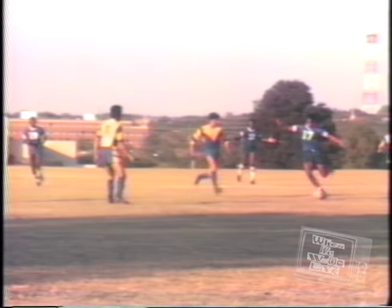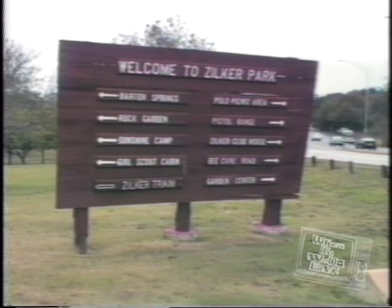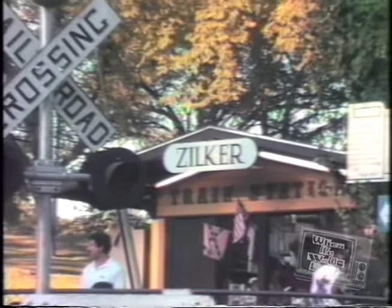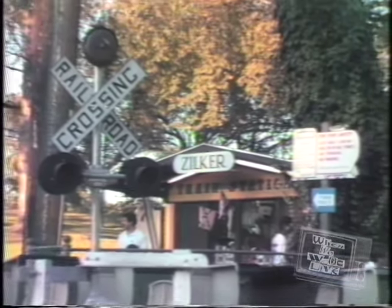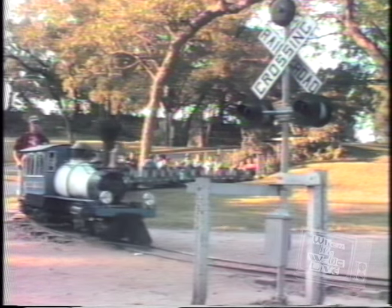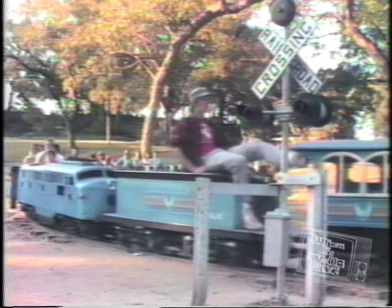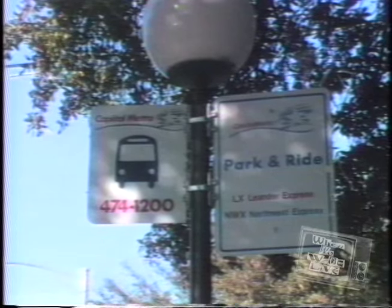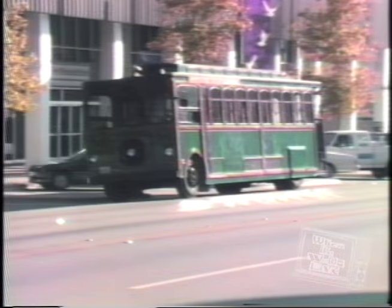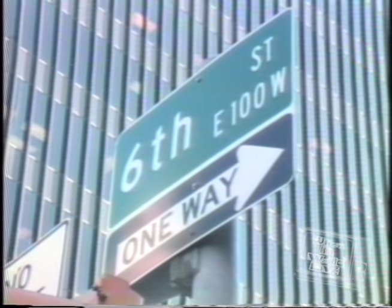Enjoy sports, sun, and swimming at Zilker Park. Or take the train. Take Capital Metro or the Armadillo downtown for business or to your favorite shopping place — 6th Street.